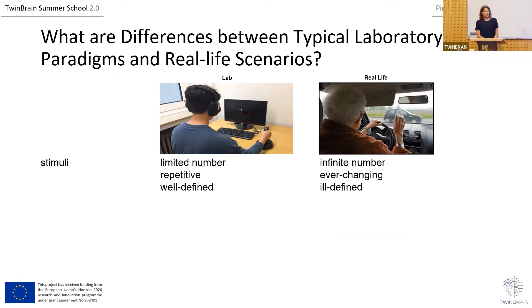About six years ago we questioned the difference between typical lab tasks and real-life scenarios. Being in a lab during computerized or motor tests differs a lot from real life. In the lab, we typically have a limited number of stimuli; outside, we have a very complex environment with an infinite number of stimuli. In the lab we have a repetitive task; in real life, an ever-changing task. Stimuli are well-defined in the lab, but in the real world it's difficult — Klaus and Anna talked a lot about this.